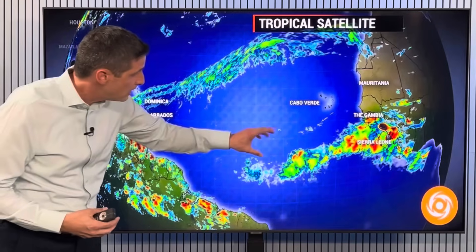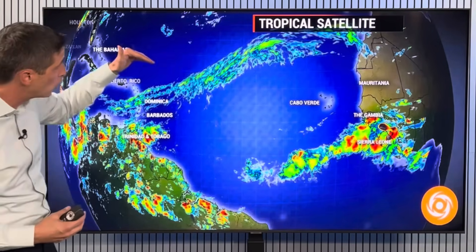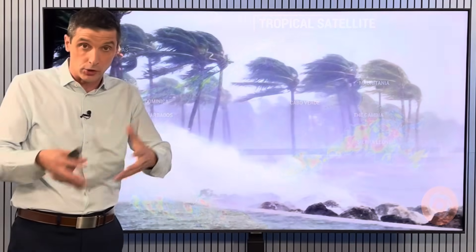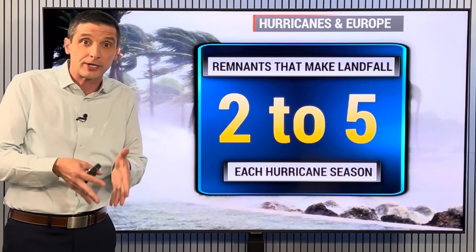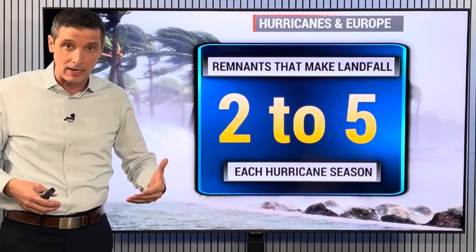They are getting a little bit healthier, but deeper into the hurricane season, that's when we'll see a little more develop. Then eventually the fronts will lift more to the north, and that will allow that curvature we know very well, where we could get the remnants of systems heading toward Europe. About two to five each season, depending on how active the hurricane season is, actually make landfall — the remnants make landfall.